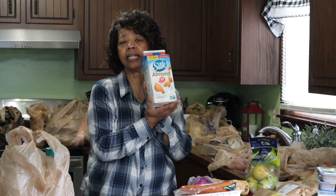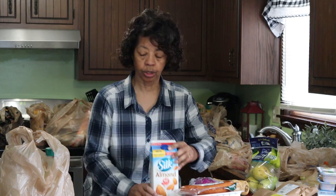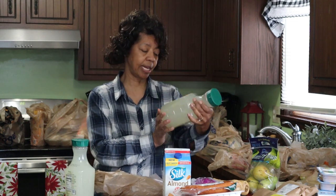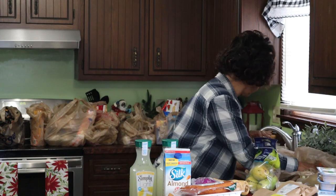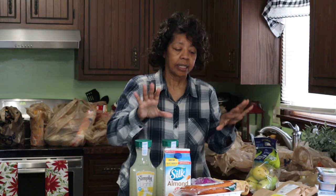I had to get some milk. He likes the Silk almond milk so I picked that up. I'll use coconut milk when I want it for coffee or other things, but I'll also drink the almond milk. Since I am trying to cut down on my calories, I got this Simply Light lemonade — it's only 25 calories per serving. I've not tried it before; I usually get the regular Simply Lemonade, so we'll see how it works out.